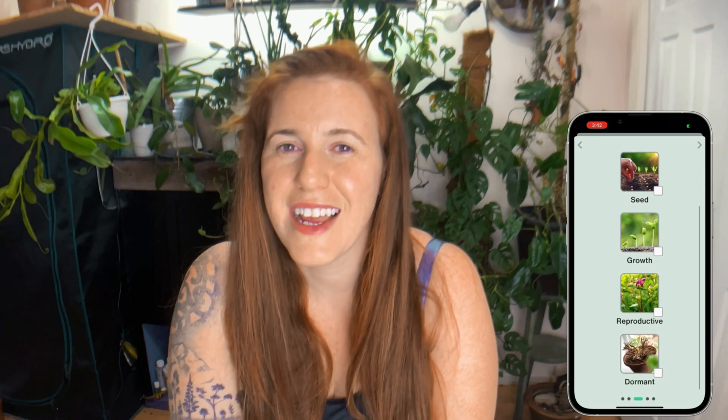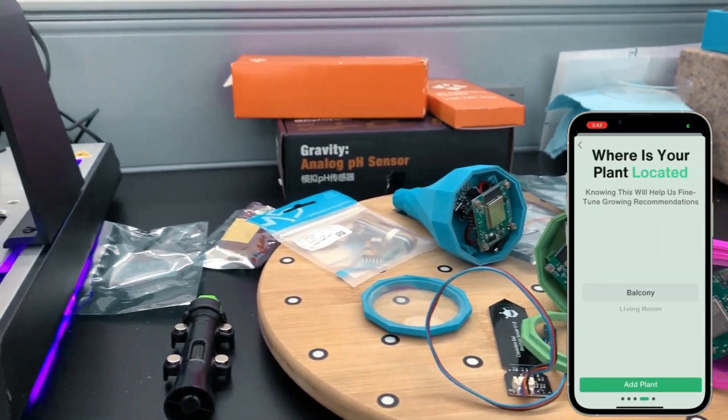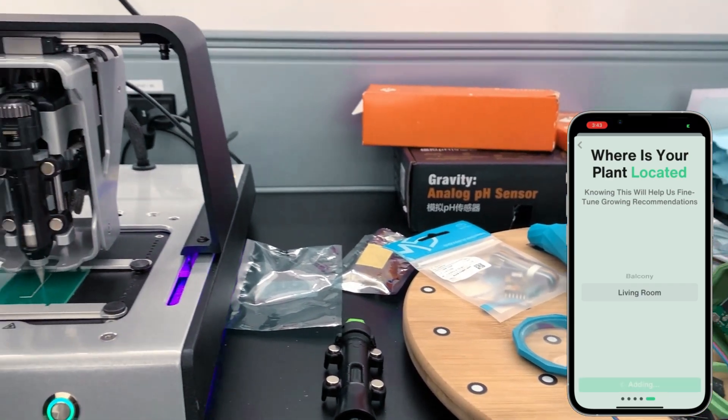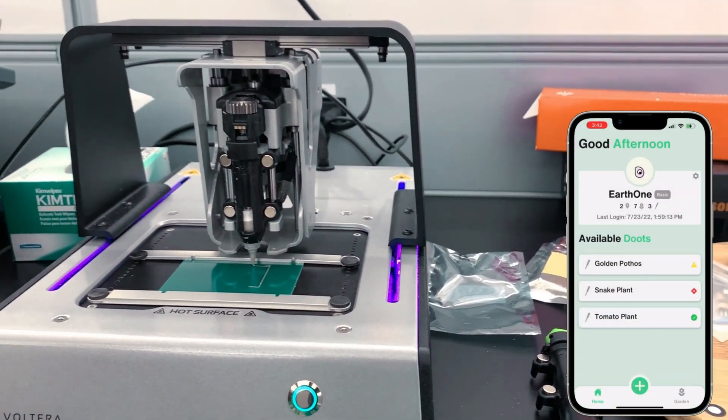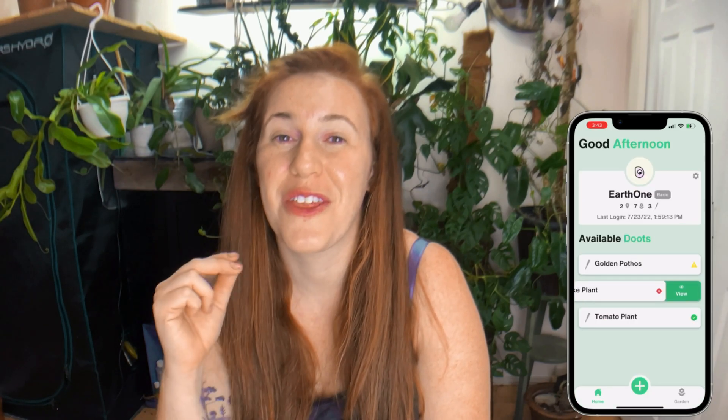We can even connect you with plant experts and scientists such as myself. I've been working with the Earth One team for about a year now to put together a plant monitor and we're really proud of what we've built. Come join us on our journey — let me introduce you to my Earth One teammates and let them share their stories.